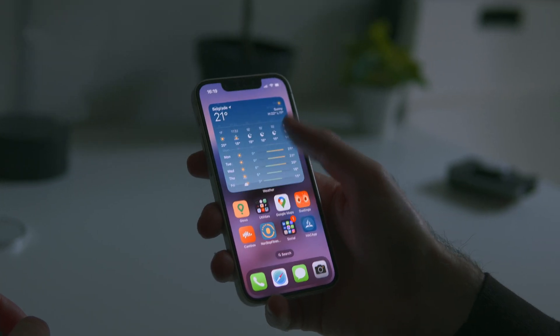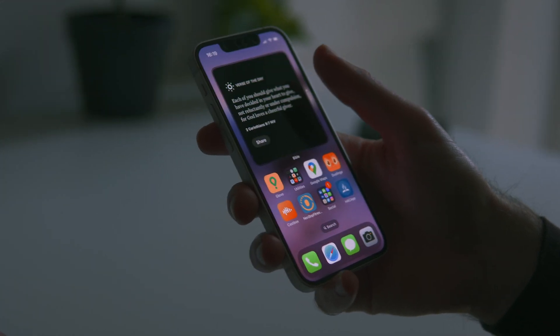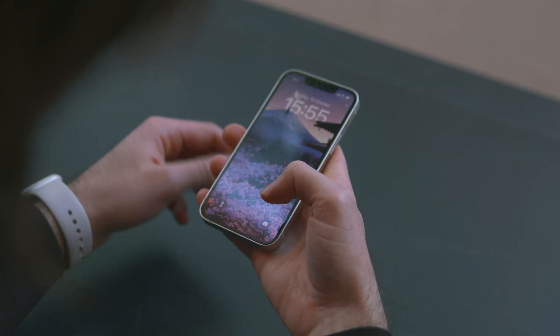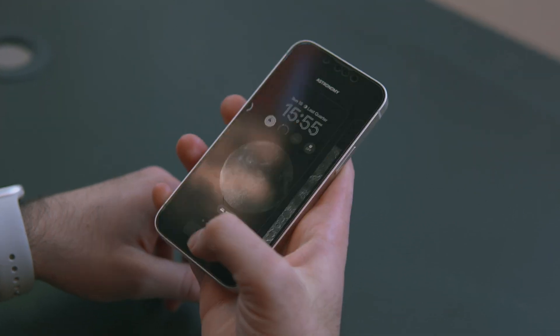My favorite thing about Apple widgets is how they introduced stacking them one on top of the other, so you can have five or ten — however many you like. That's another example of a feature nobody really thought about before Apple introduced it. And that is exactly the same thing they've now done to the lock screen: you can cycle through different lock screens depending on the activity or occasion, and the best way to use it is by attaching them to different focus modes.